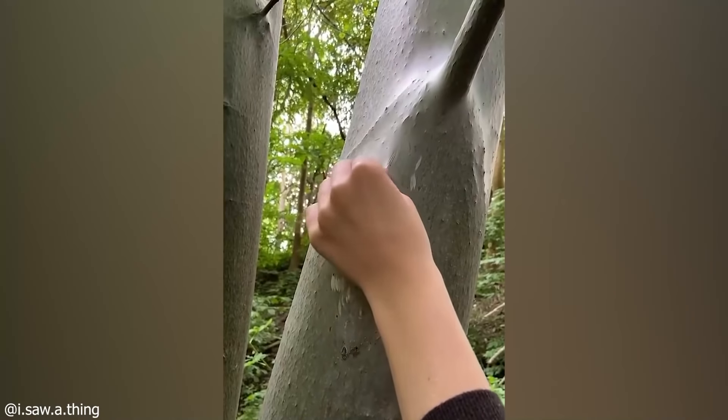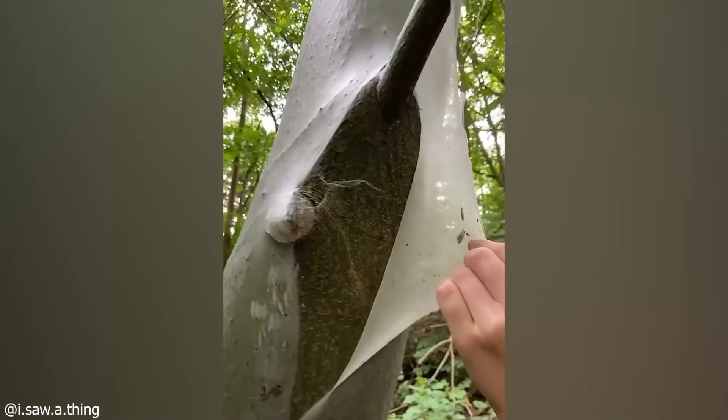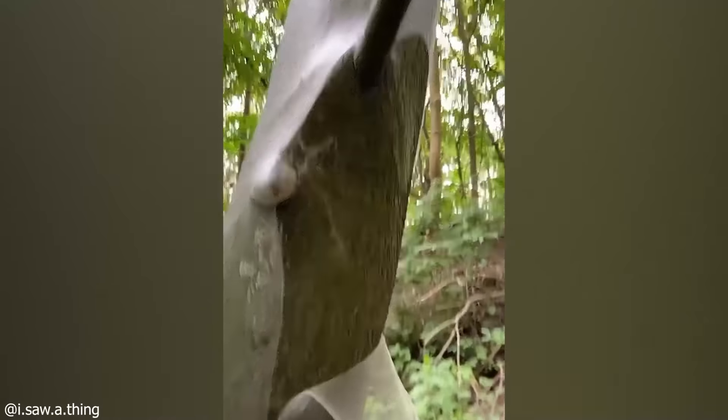Looks like snakes aren't the only creatures that shed their skin. What an awe-worthy sight. This tree seems to be shedding its exterior layer perfectly. What a sight to be marveled at.